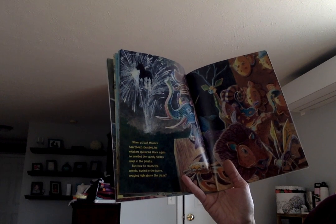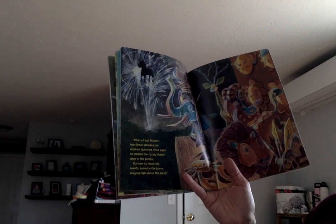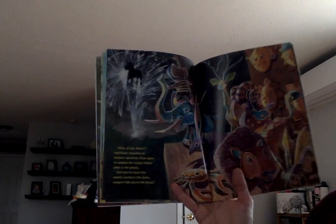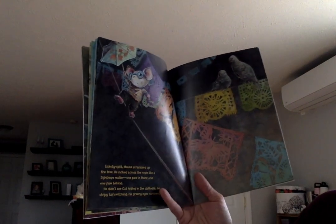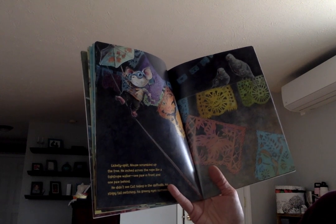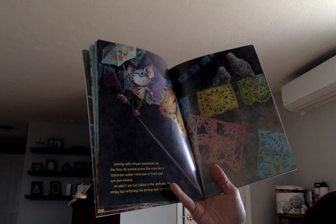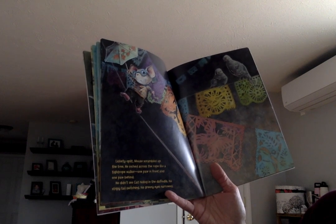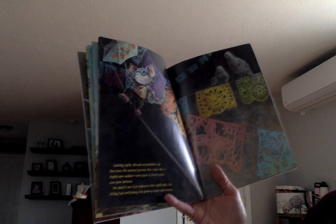When at last mouse's heartbeat steadied, his whiskers quivered once again. He smelled the candy hidden deep in the piñata, but how to reach the sweets burrowed in the burro swaying high above the plaza? Lickety-split, mouse scrambled up the tree. He inched across the rope like a tightrope walker — one paw in front of one paw behind. He didn't see cat hiding in the daffodils, his stripy tail switching, his green eyes narrowed.